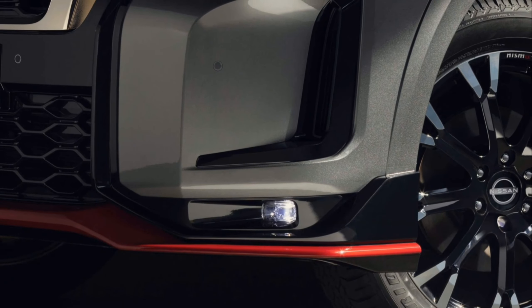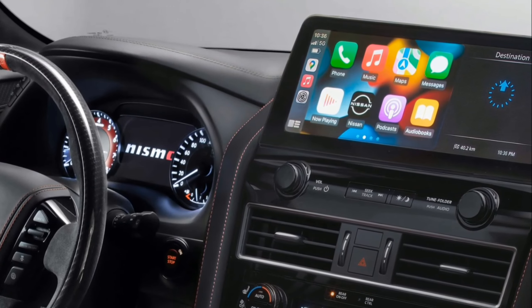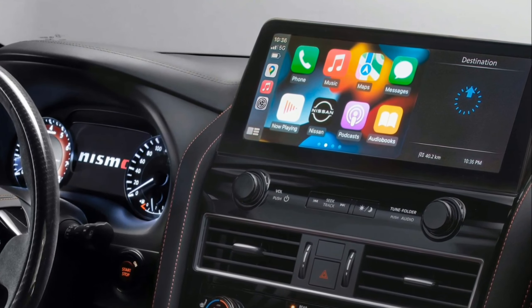The interiors of the Patrol Nismo dial up luxurious comfort while underlining Nismo racing heritage. Premium-quality seats with crafted quilting, together with a black Alcantara steering wheel and red center stripe, allow drivers to feel the thrill while cruising the street.